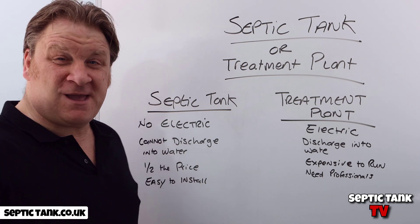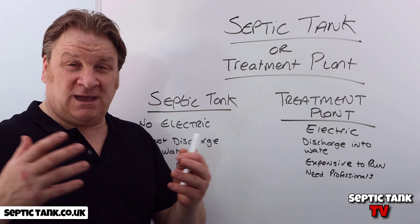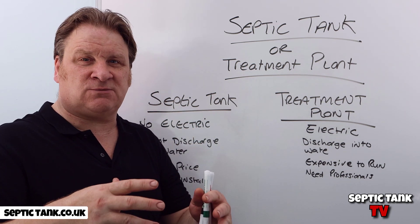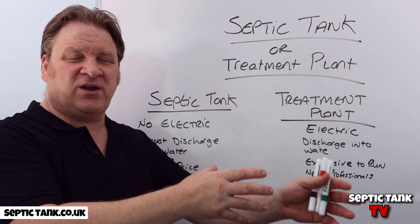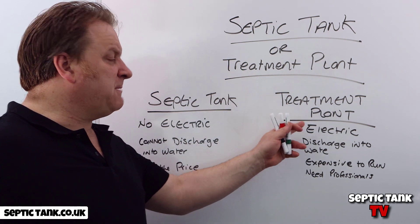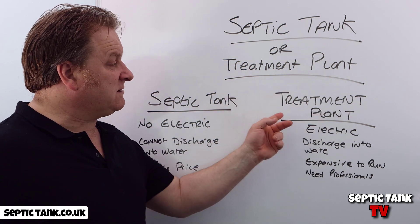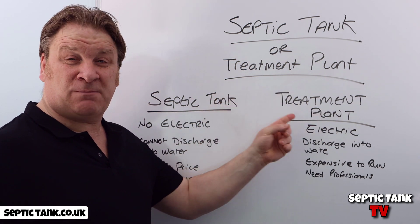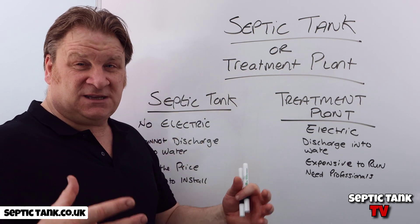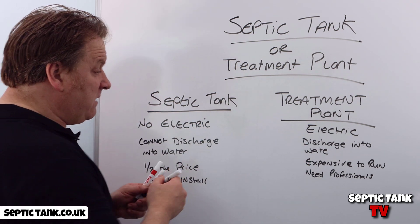A septic tank is a non-electric system — your waste goes into it, the solids stay in the tank, and the liquid drains away via a soakaway in the soil. A treatment plant, typically 99% of them run on electricity. It does exactly what it says: your waste goes in, it's treated, the sewage is cleaned so it can discharge straight into a watercourse.